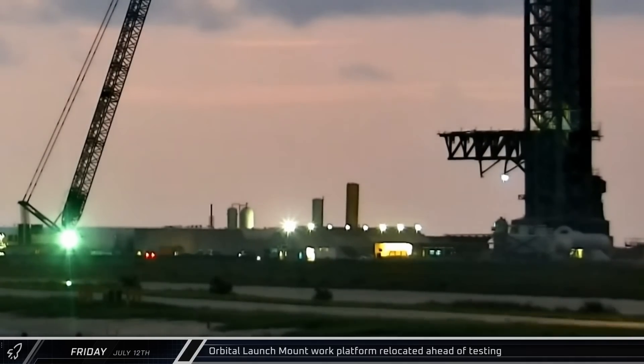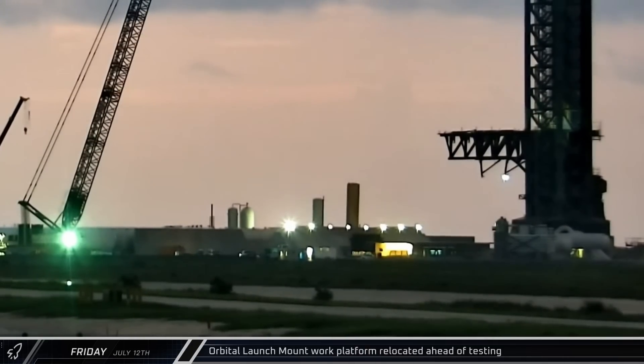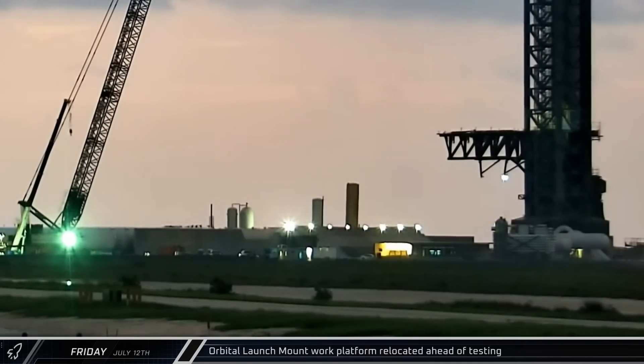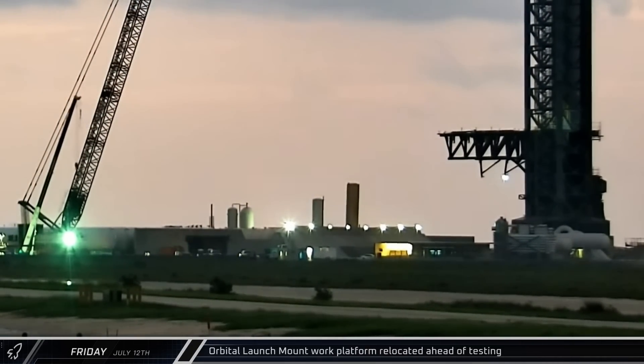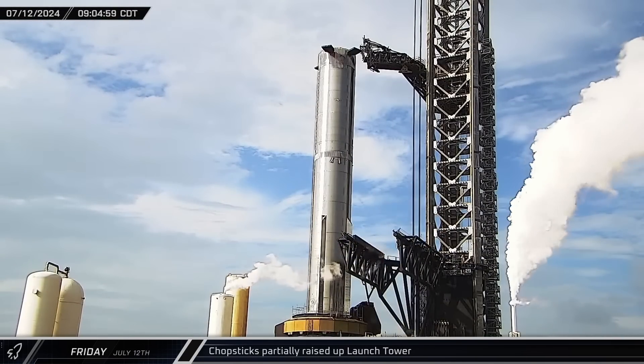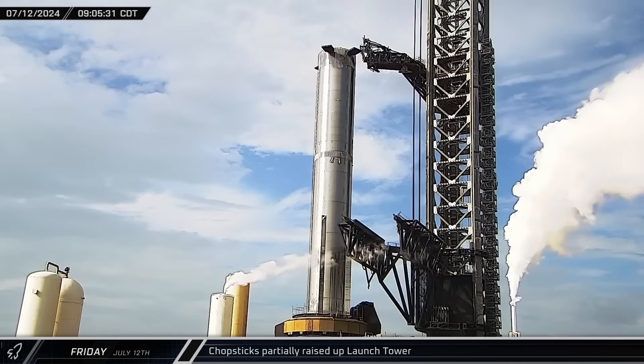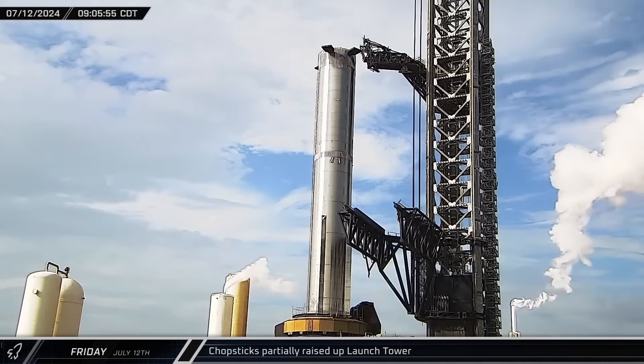As the day dawned on Starbase, the orbital launch mount work platform was moved away from the orbital pad as SpaceX prepared for another round of testing with Booster 12. A couple of hours later, the chopsticks were raised slightly up the tower. Their final position was not indicative of a potential spin prime test, but not high enough for a static fire.